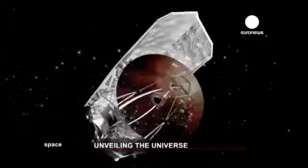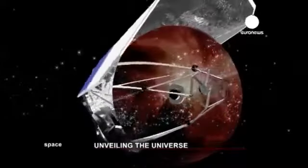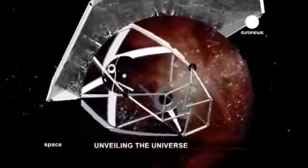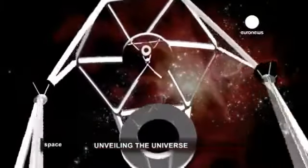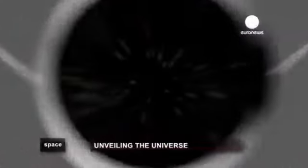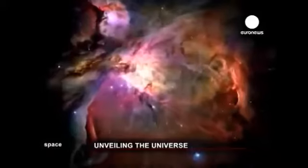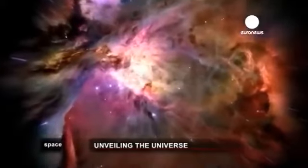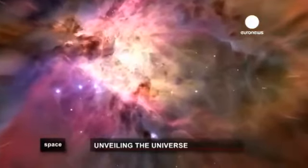Over one and a half million kilometers away from Earth, for the last two years the Herschel Space Telescope has been observing the Universe. It detects radiation emitted by the coldest bodies in the cosmos, which can only be seen using infrared light.